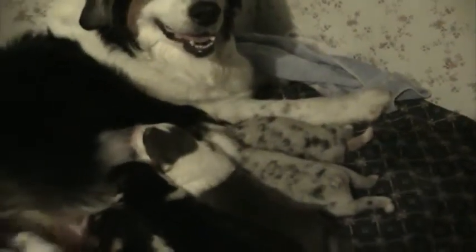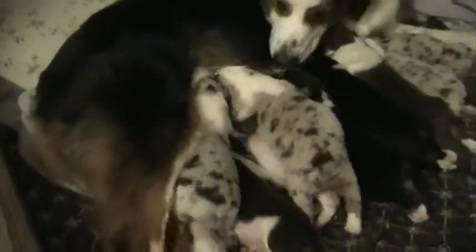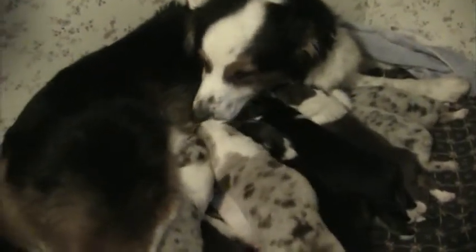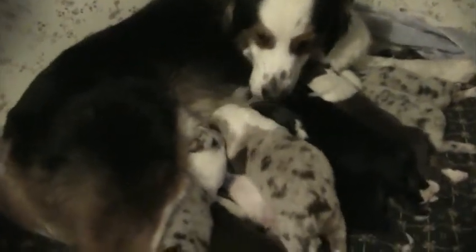They will be opening their eyes by tomorrow probably, or start opening them anyway. It takes about a day to a day and a half for them to completely open once they start. Look at this pretty red merle, and the blue merle next to her — to him.